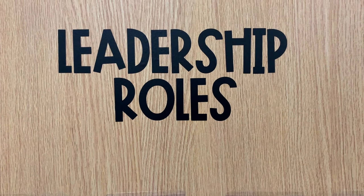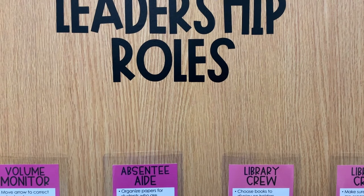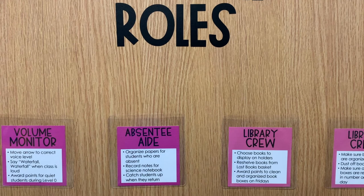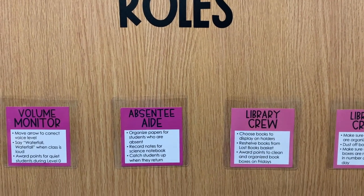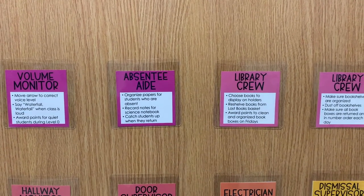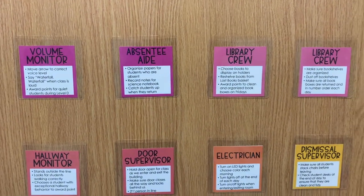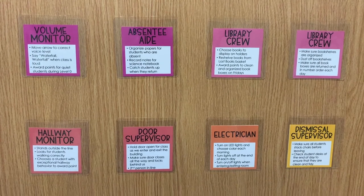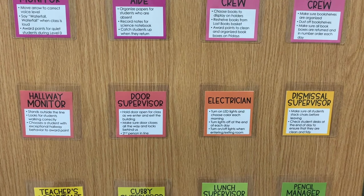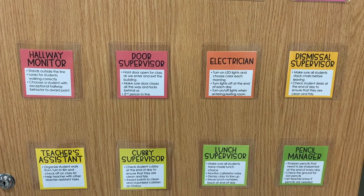Our class jobs are called leadership roles in our school since we are a Leader in Me school. We have a volume monitor that helps make sure we are staying on the right volume. Our absentee aide helps organize papers for students who are absent. Our library crew makes sure our library stays neat and organized. The hallway monitor looks for students who are following directions in the hallway to award a point. Our door supervisor holds the door and makes sure it closes when our class needs to go somewhere. The electrician chooses the color for our LED lights and turns the lights on and off as we enter and leave the classroom.